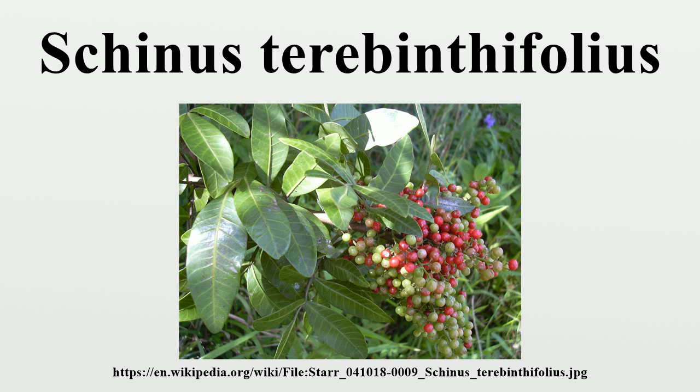Like most other members of the Anacardiaceae, Brazilian pepper contains active alkenylphenols, such as uraceol and cardol, which can cause contact dermatitis and inflammation in sensitive individuals. Contact with the sap from a cut or bruised tree can result in rash, lesions, oozing sores, severe itching, reddening and swelling, and welts. The burning of plant matter releases many airborne irritants and is not an effective means of control.